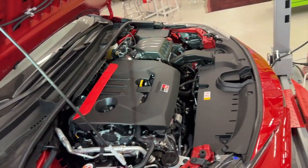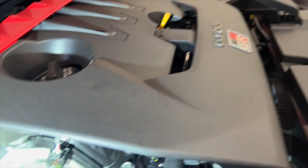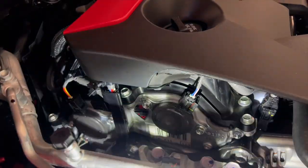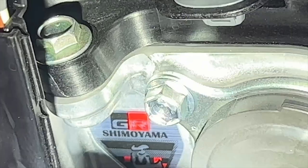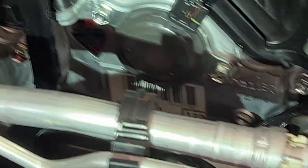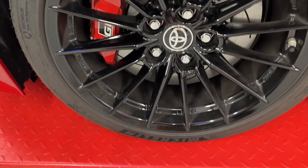This is the 1.6-liter turbocharged three-cylinder, and if you look closely you'll see the Shimoyama badge. That is because this is a special engine. It's on every GR Corolla and GR Yaris too.